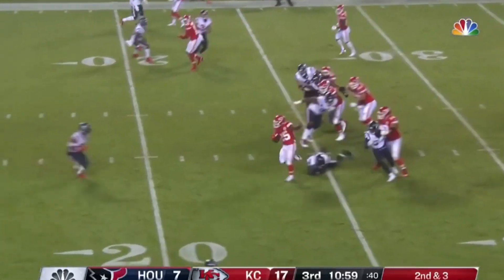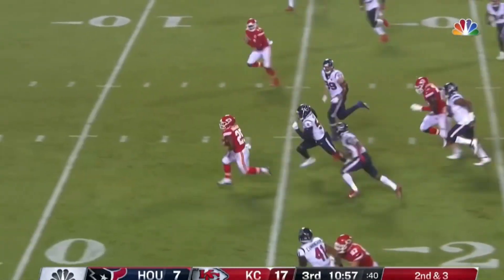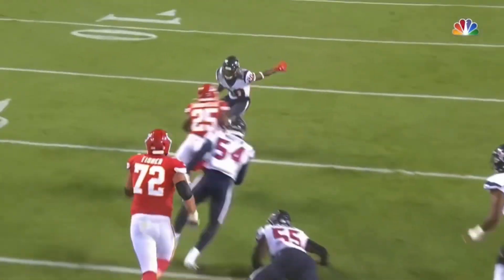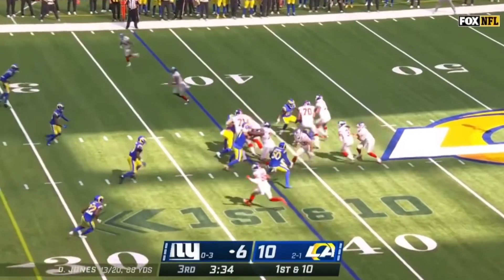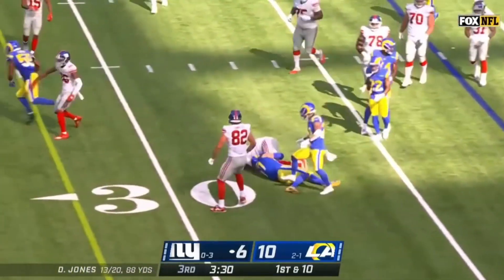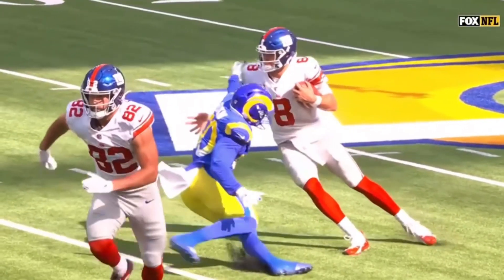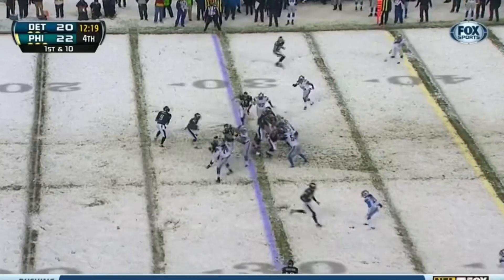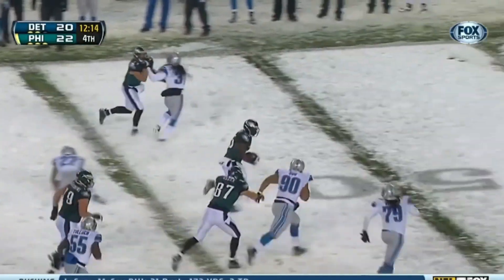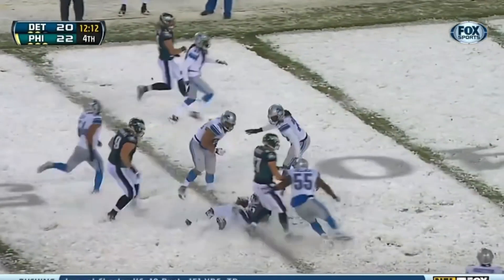Second down and three, big hole. Edwards-Helaire will take it to the end zone. High snap handled by Jones, who makes a man miss. Turns it into a gain of about five. McCoy with another beautiful move — the strong McCoy can't be stopped.